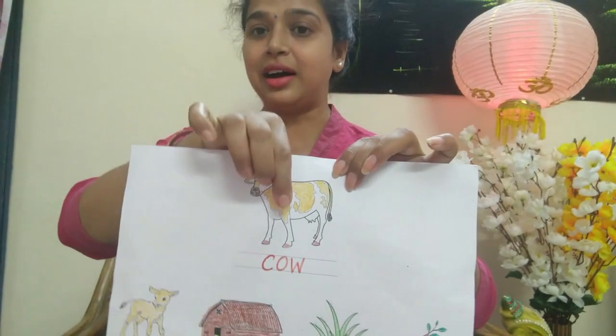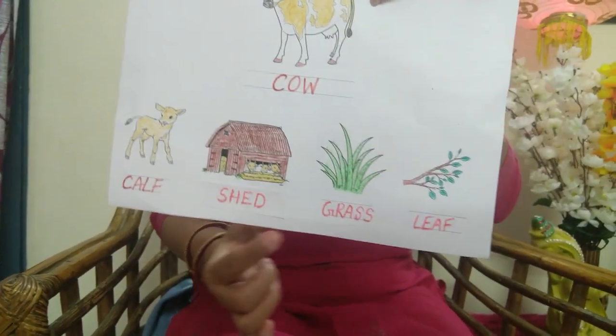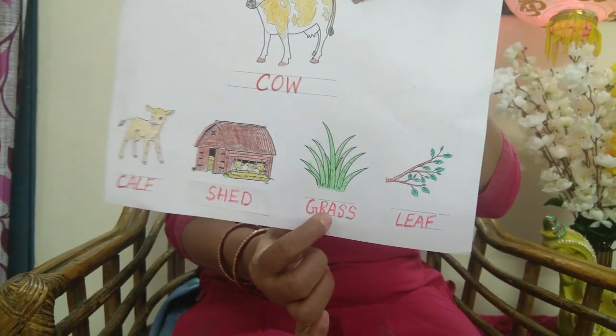Again: cow, calf, shed, and its food — grass and leaves.